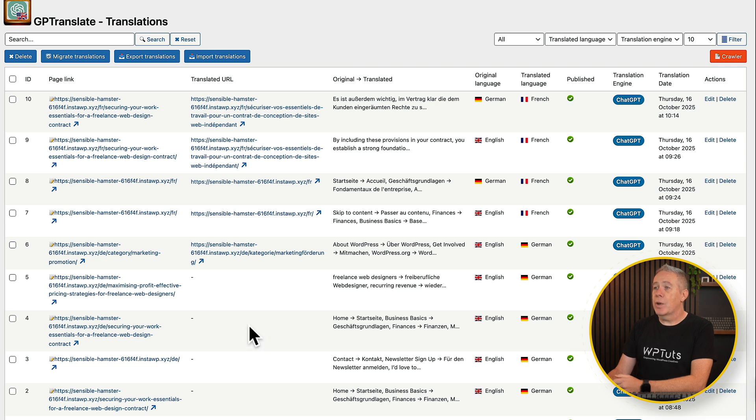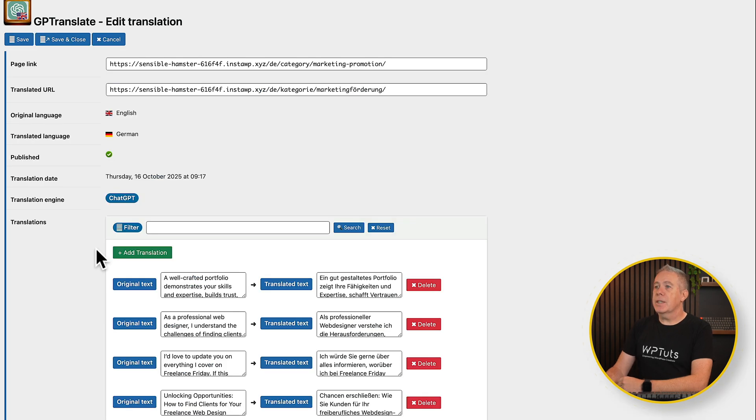Let's go take a look at one of these translations. Inside here, you can see more information, including the actual translation itself, which you can absolutely tweak and adjust. So if there are little things you want to change, you can do that. We've got the page link and the translated page link — the English version with 'marketing promotion' and the German or French version depending on which language you choose. Then we've got the original language, translated language, whether it's published, and the translation engine.